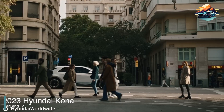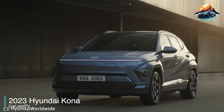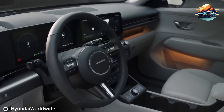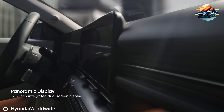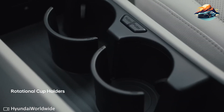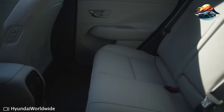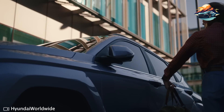2023 Hyundai Kona. The first SUV I will feature here is the 2023 model of the Kona, specifically the SE trim. The SE trim is the base model of this SUV, and it comes with magnificent lease deals. Lease deals for this particular subcompact SUV start at $200 per month for two to three years, with a signing fee of $4,000.